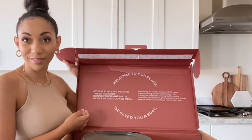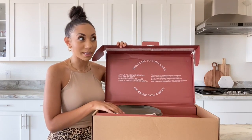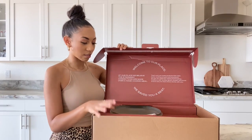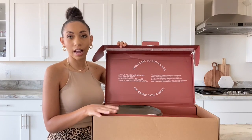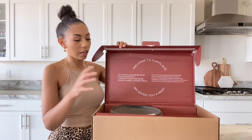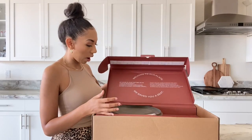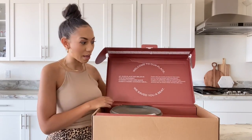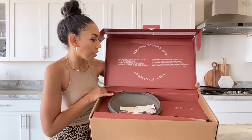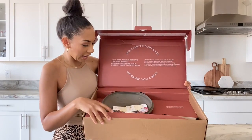I wanted to buy this pan — if you're not familiar, this is a very expensive pan. It's supposed to do it all; there are a lot of different ways you can use it and cook in it. I am not a chef, but I want to cook more especially in our new kitchen, and I wanted to have some of the best things that will make that easier. I really wanted to invest in this, and it also happens to be pretty.